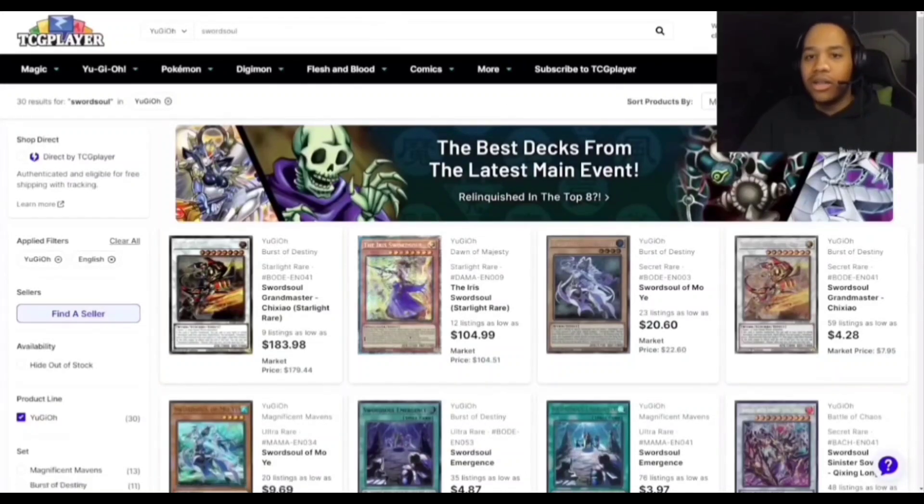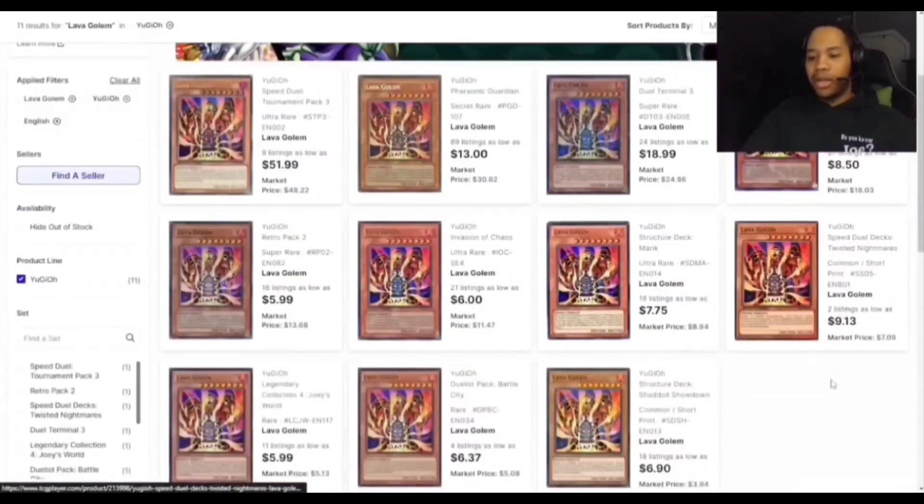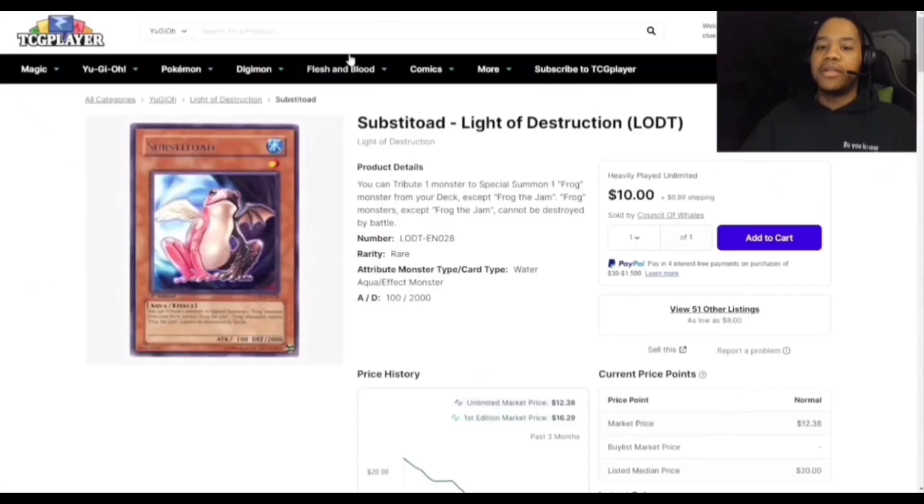Lava Golem is a great card to use against Kashtira or other decks where you don't want to use your normal summon. It's around $6-7 right now. I think it's really worth having a playset — it's good in the main if you can run it, and excellent in the side to just get rid of your opponent's monsters.